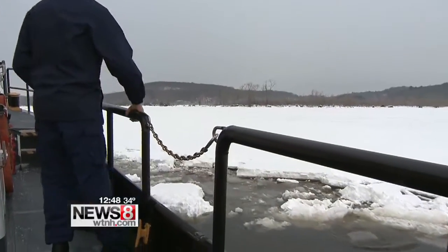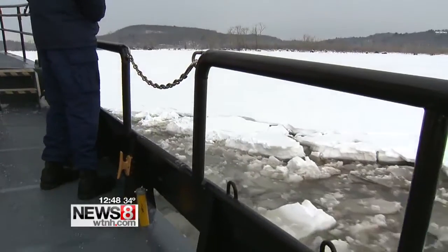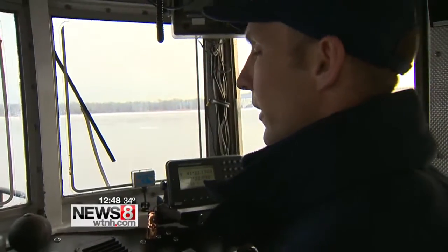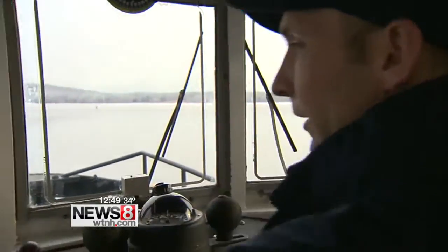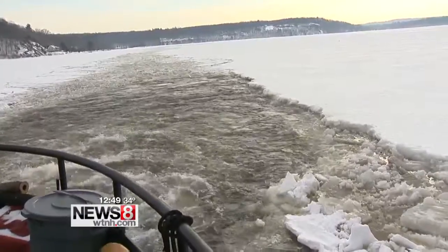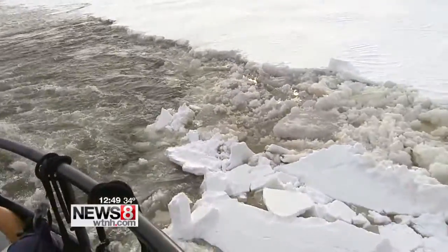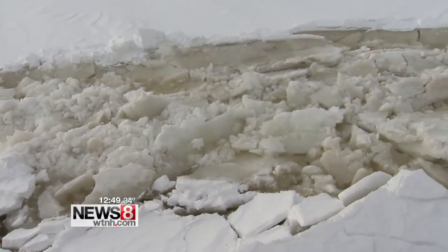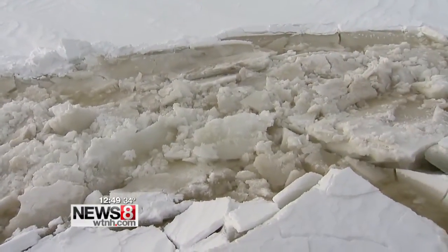Crews are out here a few times a week cutting ice, trying to keep up with it before it gets even thicker. We started breaking ice this season in January, and we had about two solid weeks of ice breaking here on the Connecticut River, and we had kind of a warm spell, and it's since refrozen, so that's why we're back out here again today.